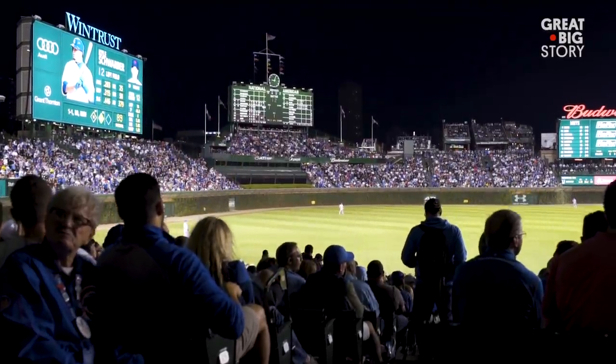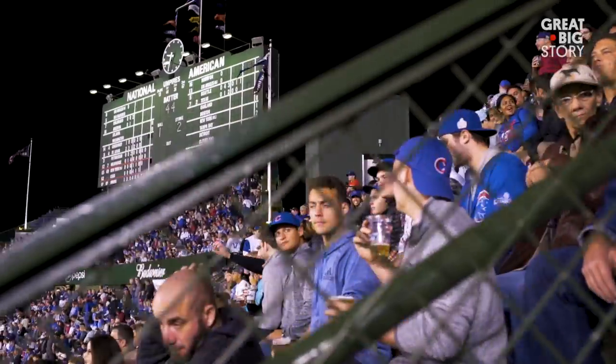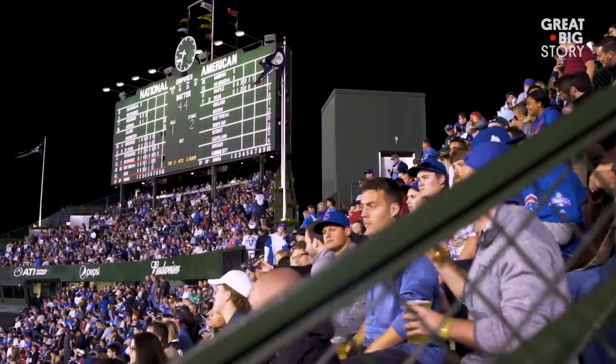When you think of Wrigley, the first thing that comes to your mind is the grass, the marquee out front, and the scoreboard. It's like one of the main body parts of Wrigley Field.